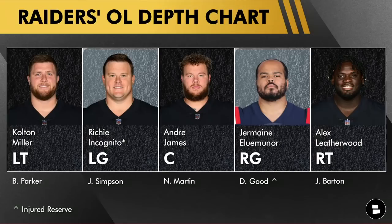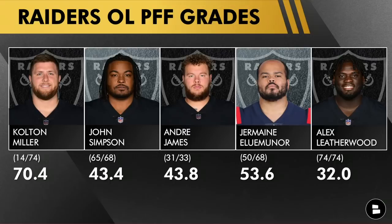I'm going to show you the Raiders offensive line depth chart. When I thought about making this video, the Raiders didn't have a backup to Leatherwood — they went out and signed Barton. Here's what the Raiders offensive line has looked like according to PFF: Colton Miller has a 70.4 grade, ranked 14th out of 74. John Simpson is 65th out of 68 guards with a 43.4 grade. Andre James is 31st out of 33. Having three linemen ranked essentially fourth-worst at their position is not something I'm happy about.